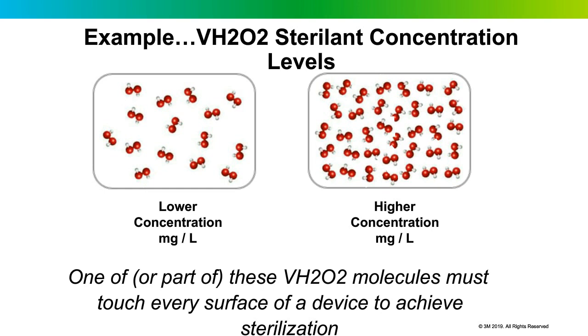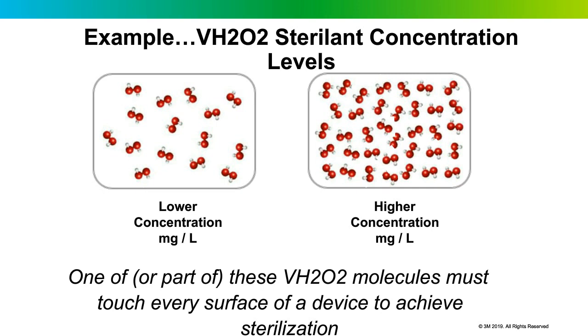All sterilizers in U.S. healthcare facilities operate at different concentrations, using different amounts of hydrogen peroxide to achieve sterilization. The Sterad 100S has one of the lowest concentrations at around 6–7 mg/L. The Steris V-Pros operate at a slightly higher concentration of around 9–10 mg/L. The ASP Sterad NX versions use an estimated 25–28 mg/L — significantly more than the Sterad 100S, even though they come from the same company.